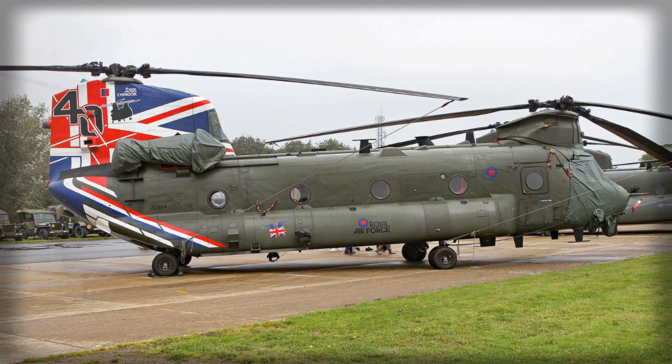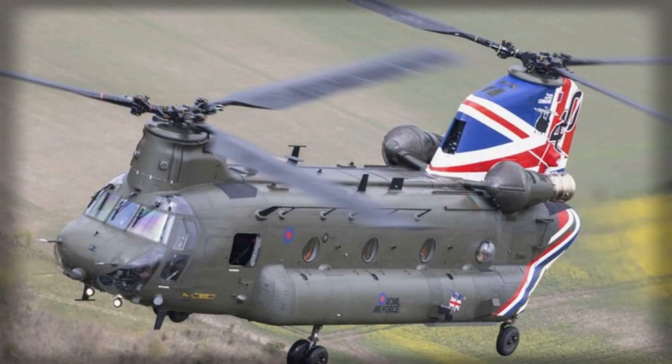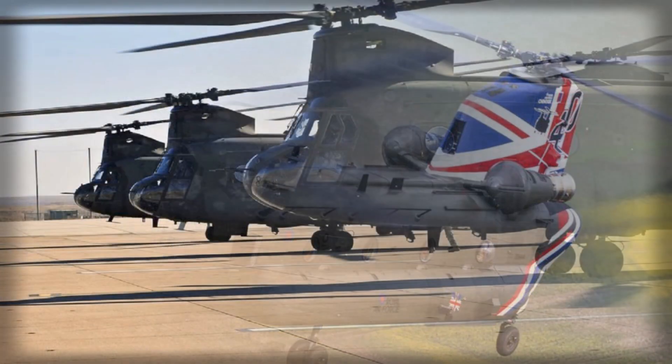This is the familiar choreography of Allied procurement: the drive to protect sensitive subsystems and software interfaces meets the operational imperative to get the aircraft on the line.